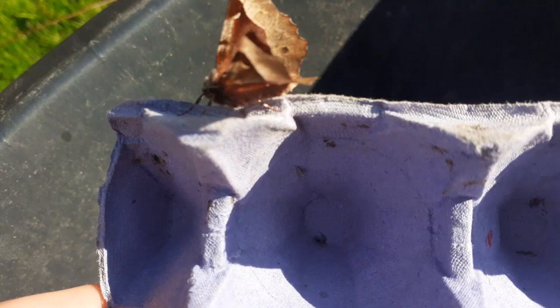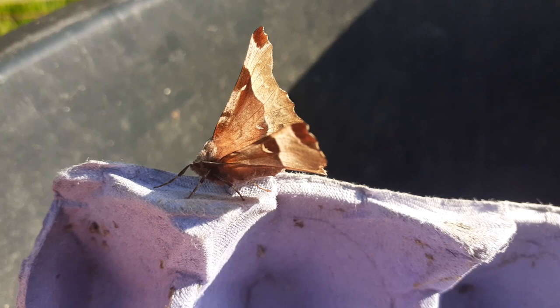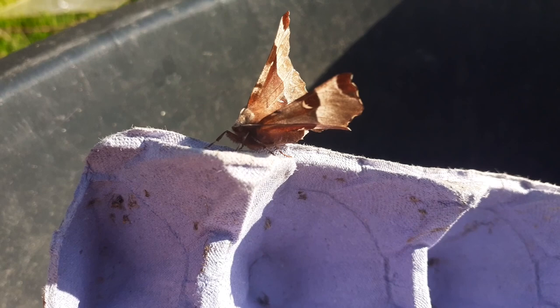Look at this — let me just take this one out and get it in the light. This is actually one of my favourite spring species: this is a purple thorn. A common question is what's the difference between a moth and a butterfly — a lot of people might say butterflies close their wings and moths don't. But you can see this one is actually halfway: it's got its wings slightly up, which is a distinguishing feature of the purple thorn.